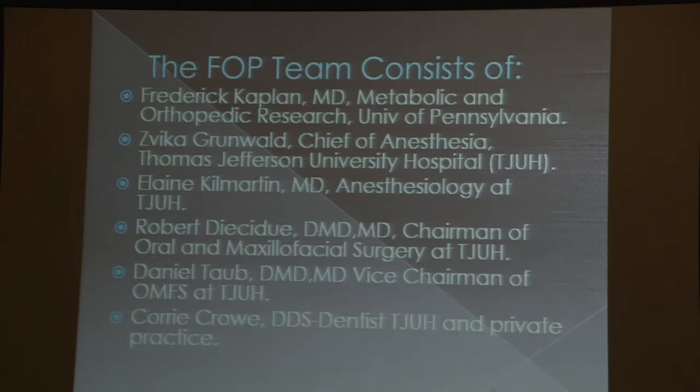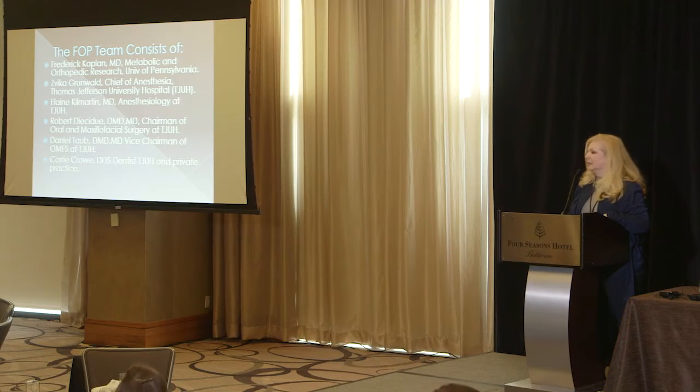The FOP team consists of Dr. Fred Kaplan, Dr. Grunwald who is in charge of anesthesia and very knowledgeable on this topic, Dr. Elaine Kilmartin who is with Jefferson and affiliated with DuPont, and the chairman of oral maxillofacial surgery at Jefferson, Dr. Robert Decidue, and vice chair Dr. Daniel Taub. Both are medical doctors as well as dentists and extremely well-versed. They handle the wisdom teeth because they understand all the complications. And then myself — I'm the dentist who works at Jefferson as well as in private practice in New Jersey.